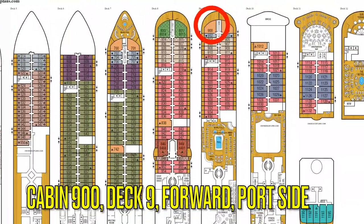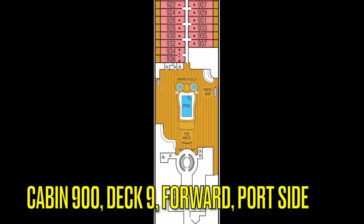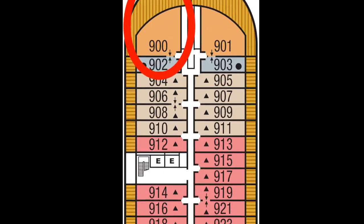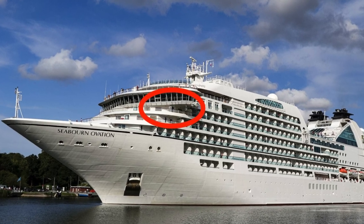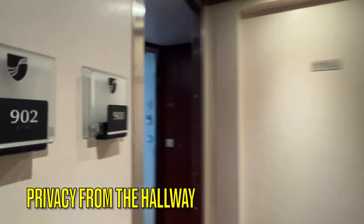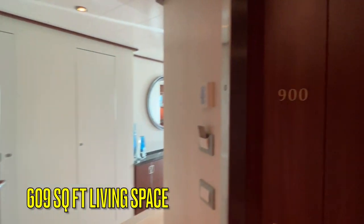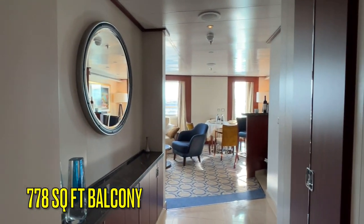Today we are looking at cabin 900, an owner's suite located on deck 9 forward on the port side. The living space is very private from the hallway, not only because of the shared foyer with room 902, but also because of its location forward on deck 9. The stateroom itself is very large with 609 square feet of living space and 778 square feet of balcony space.